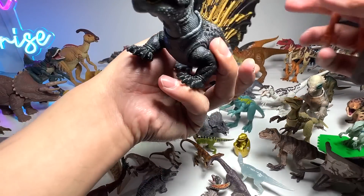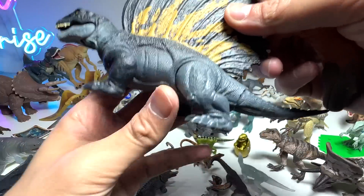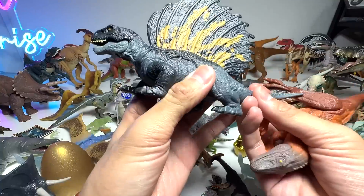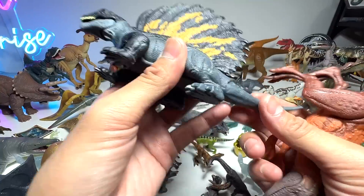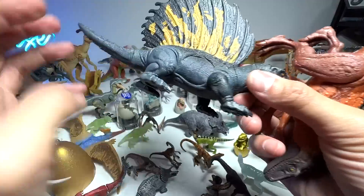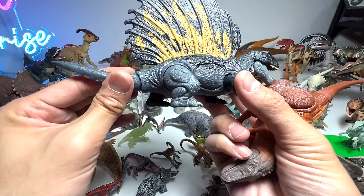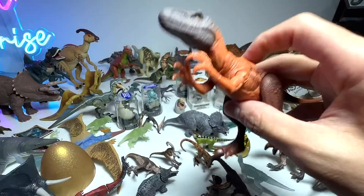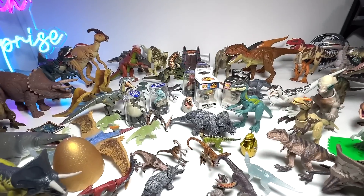Check this out — what is this? This is the Edaphosaurus. That's right, it's not a Dimetrodon — it's an Edaphosaurus. I can't even remember how you actually operate this — it's basically just twist the tail. And this is the new Phererasaurus.